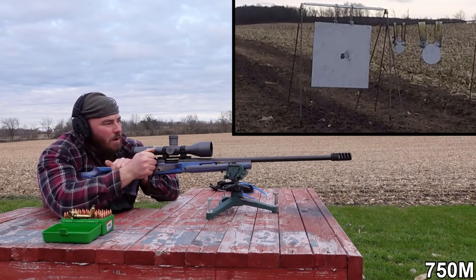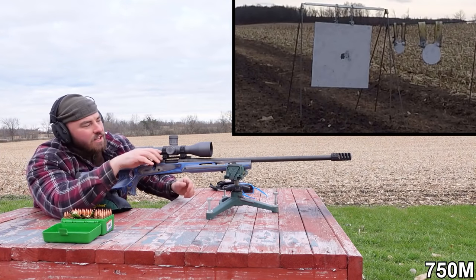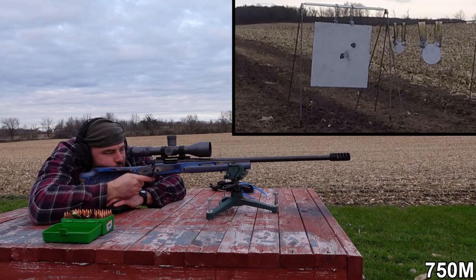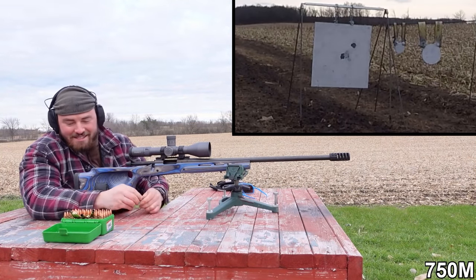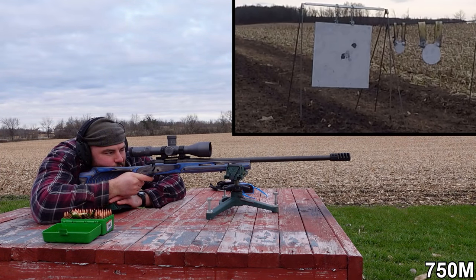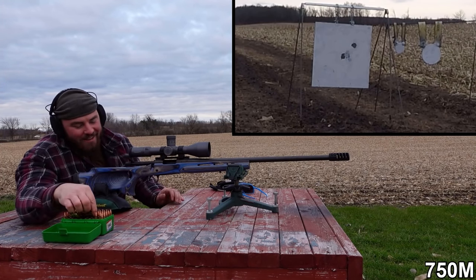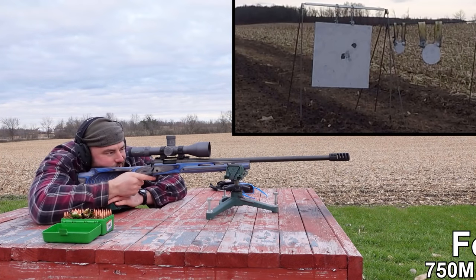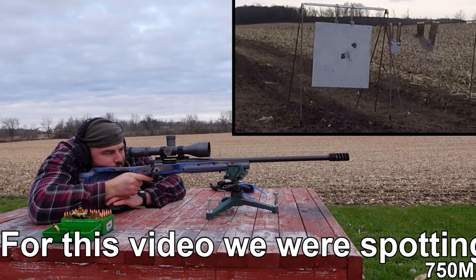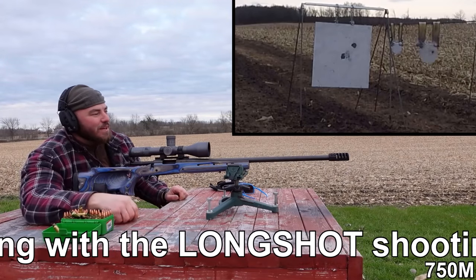From the looks of things it looks like we hit the exact same spot — either that or just in front of the target. Taking a third shot to confirm. That's a really nice group at 750 meters. Going to wing it for the medium gong — just off the left edge, really close. I think this is going to be a damn good success. That is at 750 meters on an eight-inch gong. Pretty impressive for a .308.